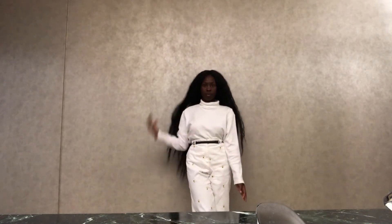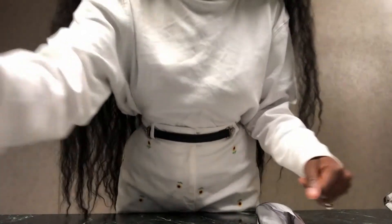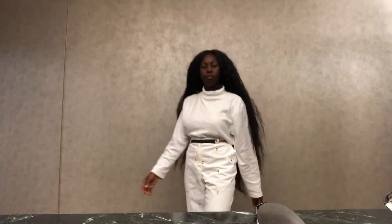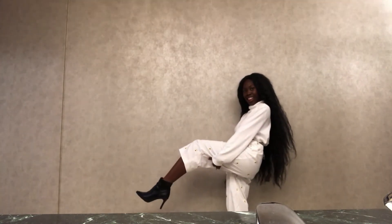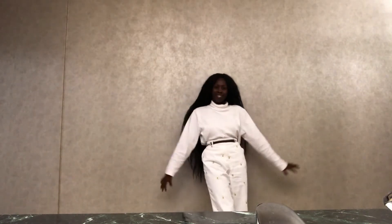Okay guys, so this outfit is almost fully thrifted. The turtleneck is from Salvation Army and the pants are from Salvation Army as well. When you look at them really close up you notice they have sunflowers embroidered all over them, which is my absolute favorite flower. This outfit made me feel very artsy and cute, like I belonged in an art gallery somewhere. And I paired these items with my favorite Forever 21 ankle booties.